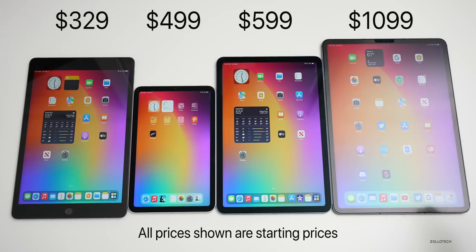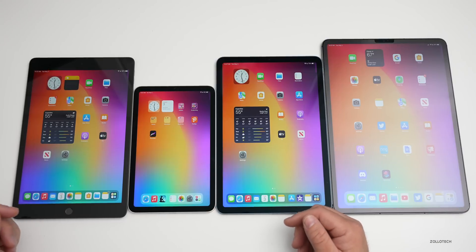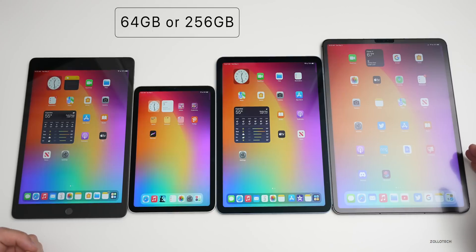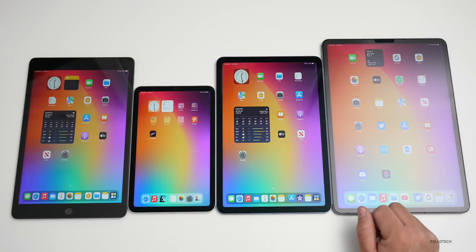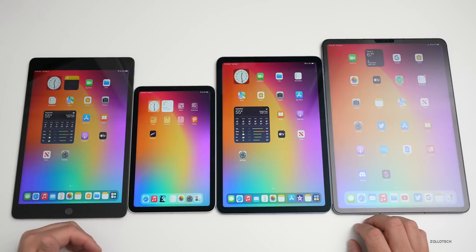There's a big difference in storage options as well. The standard iPad, iPad mini, and iPad Air all have options for 64GB or 256GB. The iPad Pro models offer five options: 128GB, 256GB, 512GB, 1TB, or 2TB of storage, and you can also go up to 16GB of RAM — though you don't really see too much of a difference from that extra RAM in everyday use.